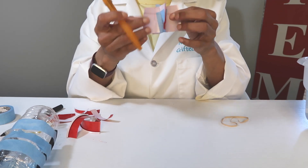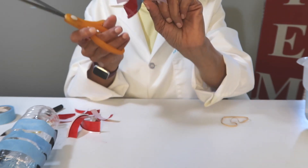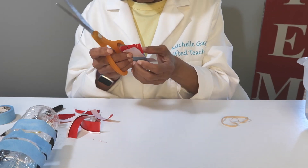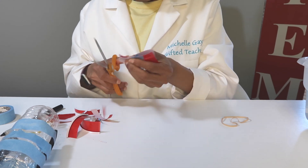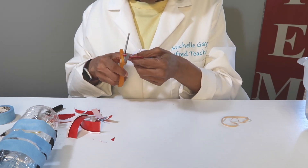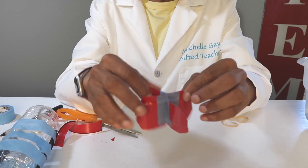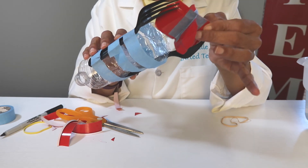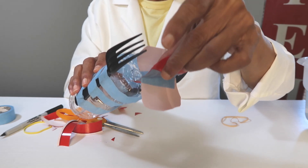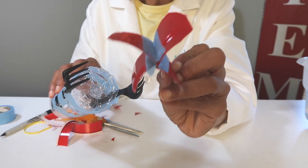Now you should have a paddle that looks like this. Shape yours however you want — I'm going to cut around the sides. Then take it and test to make sure it's not too wide or hanging too low to touch the bottom. That looks pretty good — that's what you're looking for.